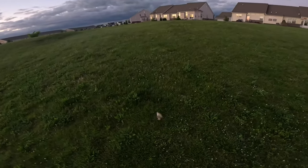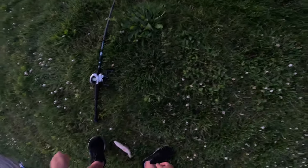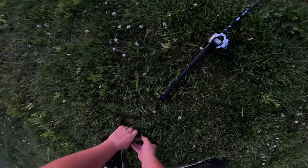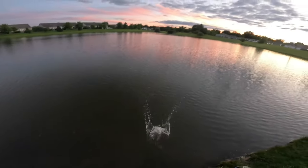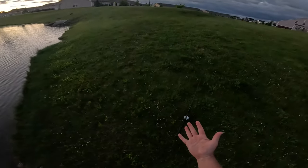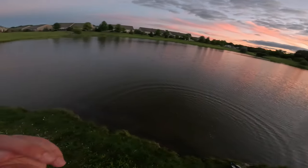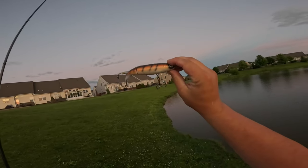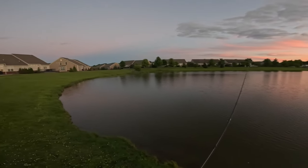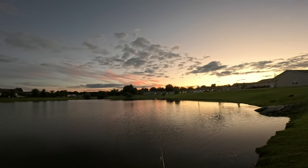Oh no, another little guy — hold still bud. Look at that guys. The hooks on the 130 are a little bit too big for those little bass, but they can still get caught enough to get launched. I'm always expecting a big fish on the 130, but that is not always the case. All right, one last cast into the sunset.